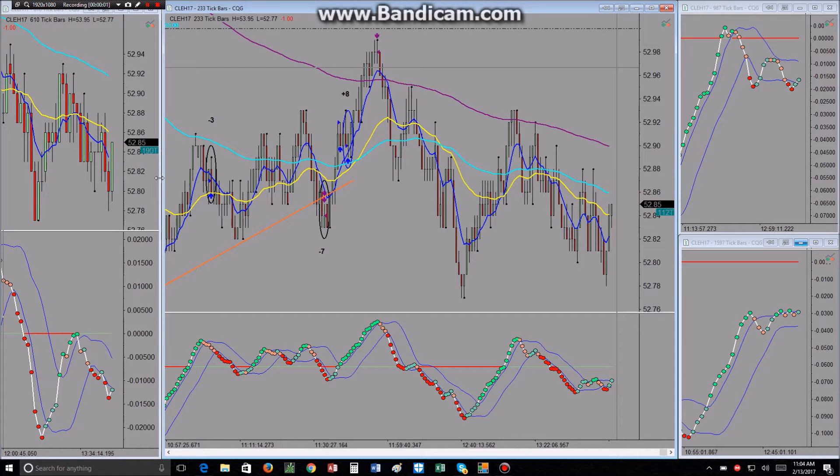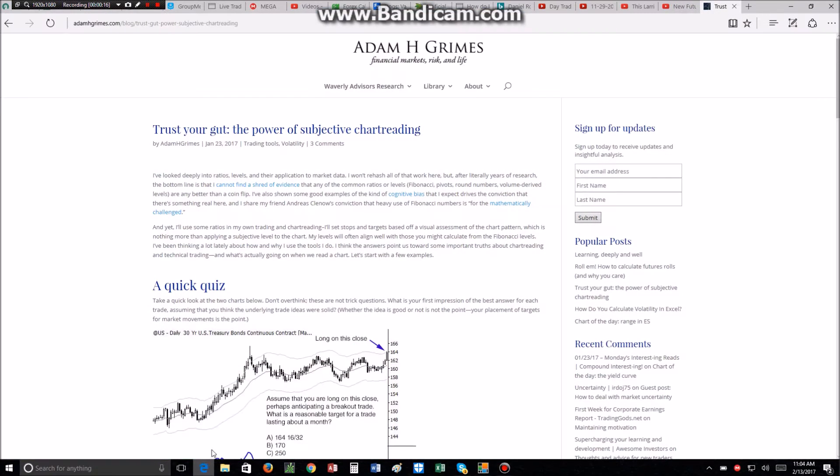Hey, this is Brandon, and this will be my chart review for Monday, February 13th. Before I get started today, I want to recommend a blog post that I really liked. This is adamhgrimes.com slash blog.